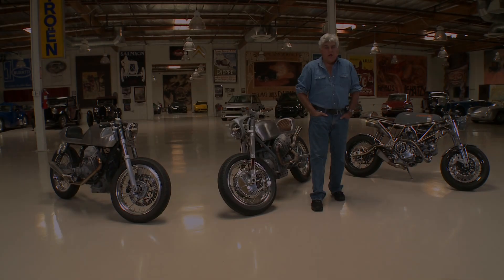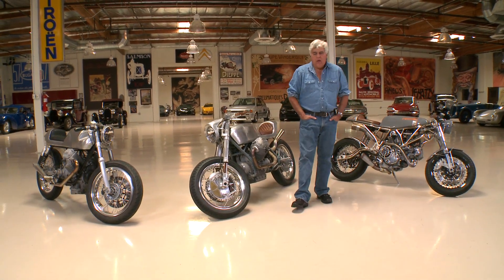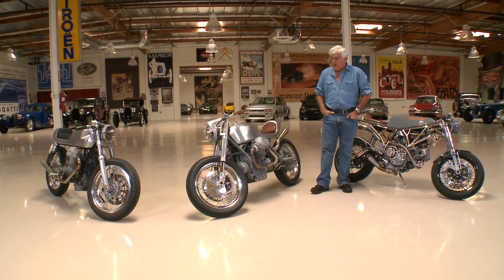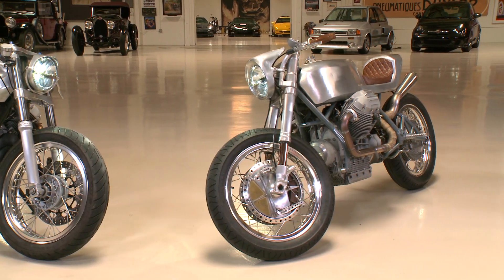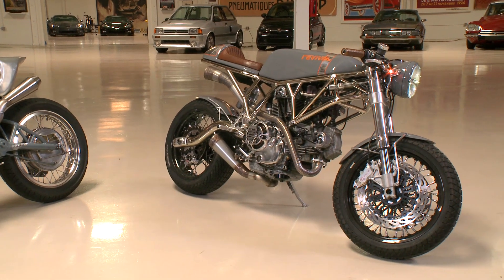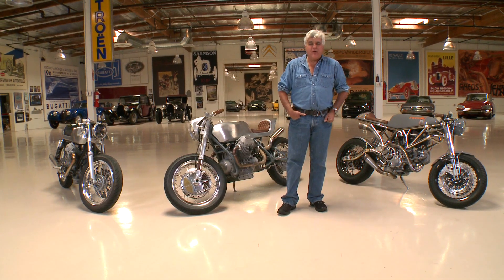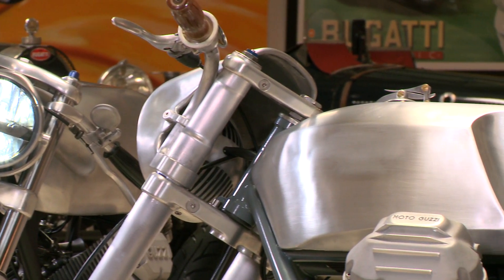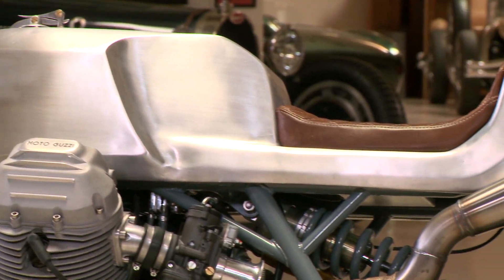Welcome to another episode of Jay Leno's Garage. If you've been to this website before, you know we are huge motorcycle enthusiasts and this is my favorite kind of bike. A lot of us have a lot of old bikes sitting around — maybe you got a mid-70s Ducati, mid-70s Moto Guzzi. It's kind of porky and slow. I got my old '75 El Dorado over there, big old police bike. I don't ride it that much because it's kind of clumsy. But what if you could make it into something cool, update it, make it a classy cafe bike like this one here?